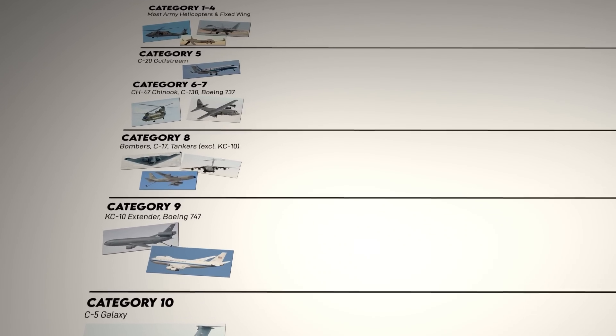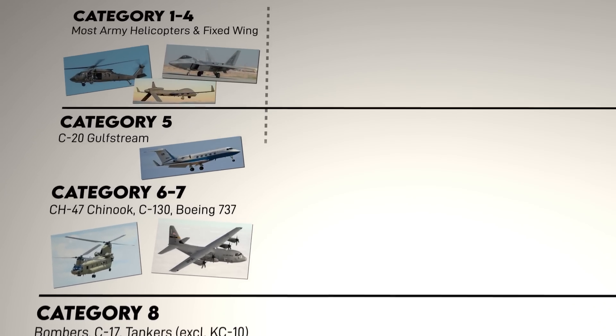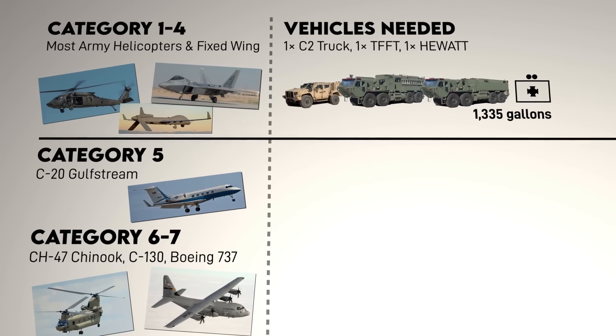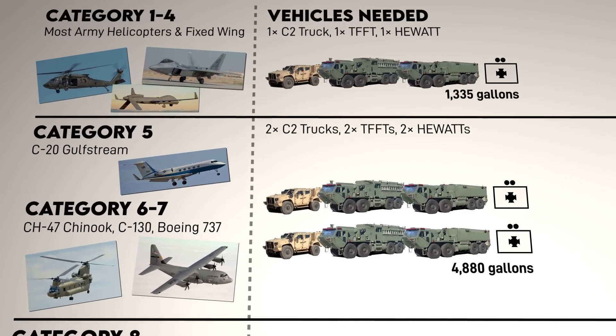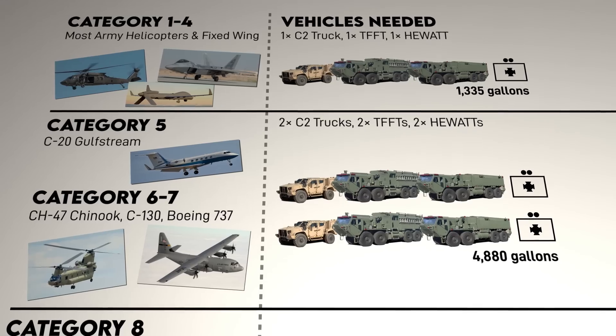As per Army doctrine, Category 4, which covers most Army aviation other than the Chinook, is handleable by one firefighting team — that's one pumper, one tender, and a command vehicle. That meets the approximately 1,335 gallons of fire extinguishing agent required to put out those sorts of fires. A Category 7 aircraft fire, to include the Chinook and C-130s, will require two teams with four trucks in total. Two command and control vehicles is basically the max that's doctrinally listed.